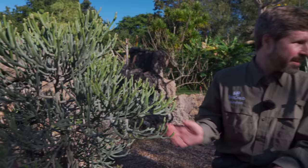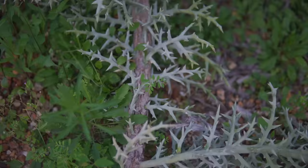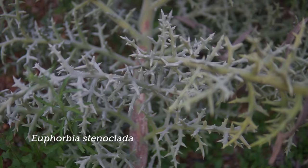Here's another example of a great Madagascan coralliform — Euphorbia stenoclada — where the side branches end in a spike, giving it more of an almost cactus-like appearance.